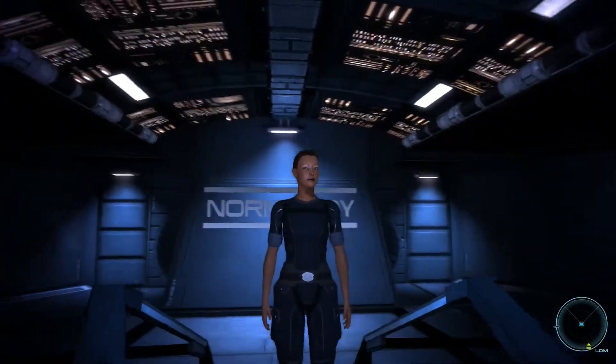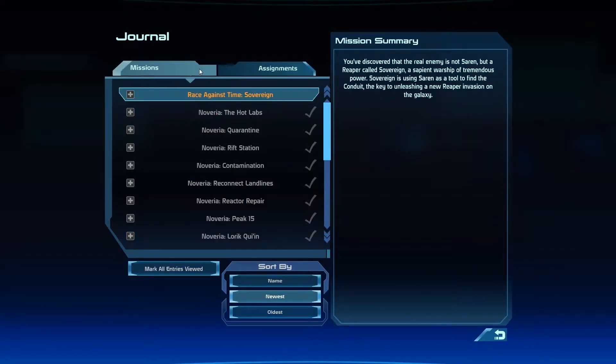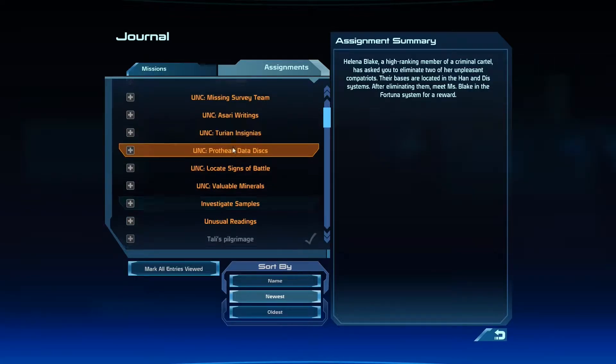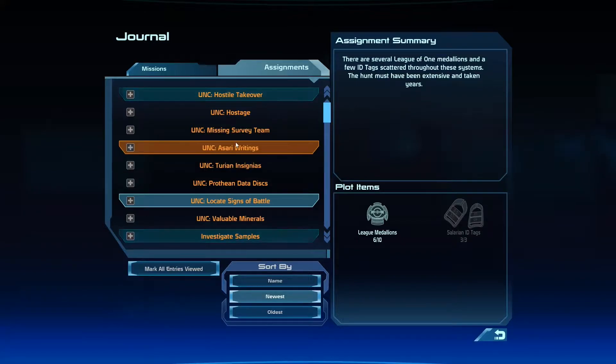Howdy guys! I am back with more Mass Effect. Last time I worked on a side assignment and I've really been doing that the past few episodes — I've put a big dent into this vlog. I really don't have too many more side quests to go that are of any real interest. I have a bunch of gather ones but I'm not too worried about those.